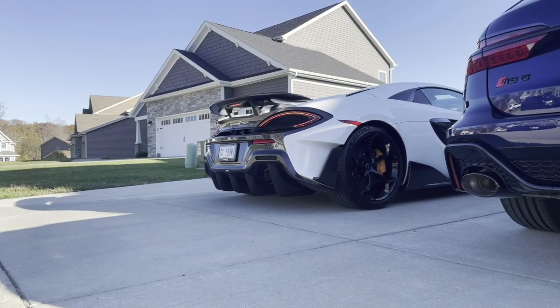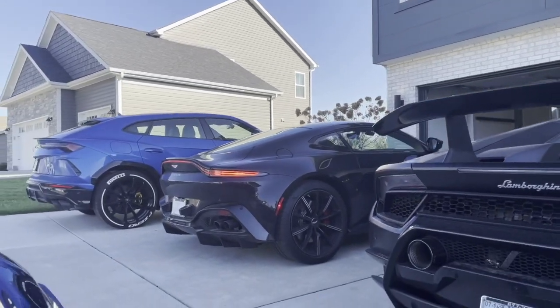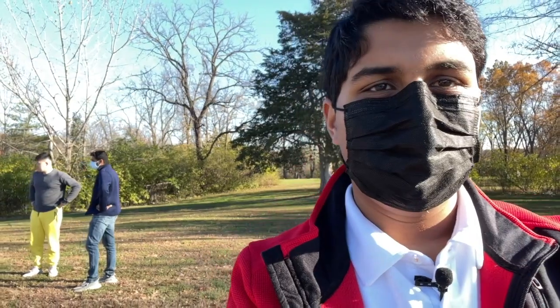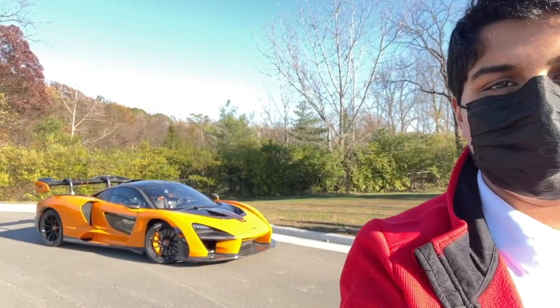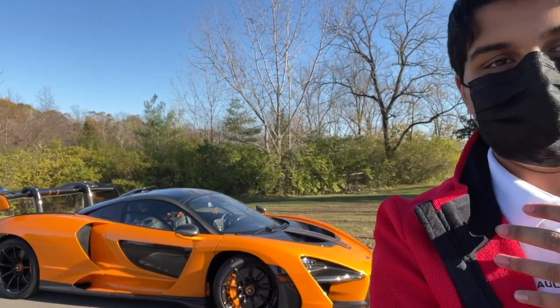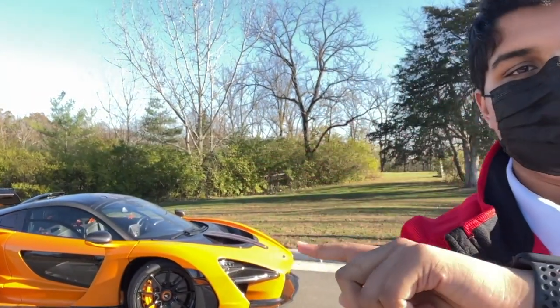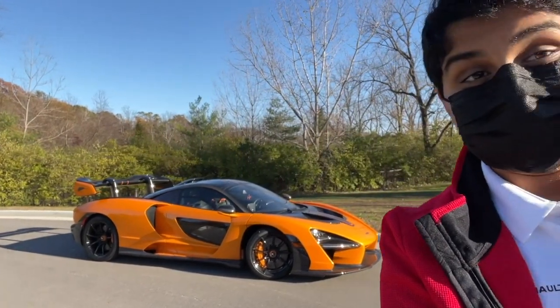We're going to do some photography with the Senna, but first we've got to move the 600LT and the Aventador out of the way. We've driven out a little bit to get the photo shoot done and there's the Senna — it's looking absolutely beautiful. In this orange color it looks amazing, especially in this lighting with these beautiful fall colors. This is the best looking car I've seen in my life. I'm a huge fan of McLaren Formula One and this color on this car is absolutely amazing. I'm speechless.